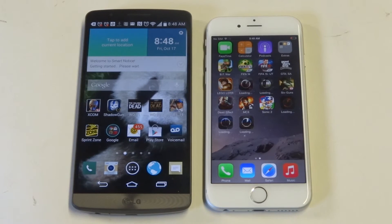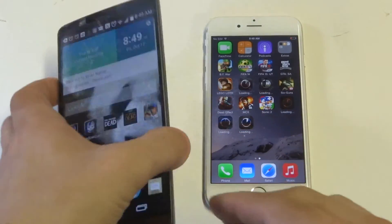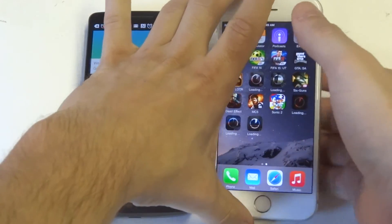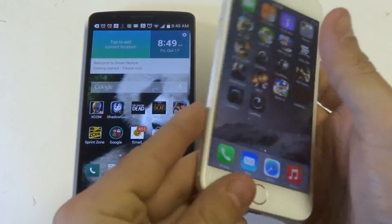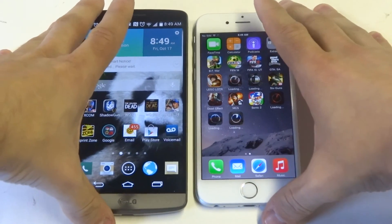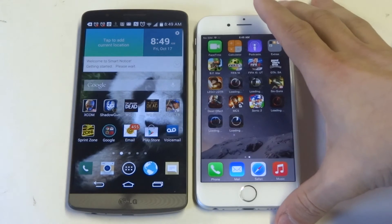Hey guys at eFliptronics. I've got the LG G3 versus the Apple iPhone 6. Both these phones have really nice designs. The LG G3 has a metal-like design but it's really just plastic, and the iPhone 6 has aluminum stainless steel, which I actually really like. With all these reports of the phone bending and everything, I haven't really seen any reason why it would bend, but I haven't really been that hard with it at the same time.